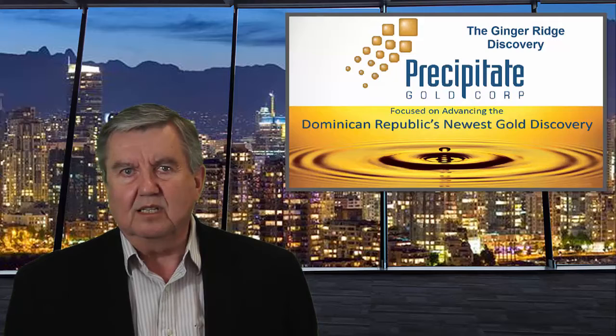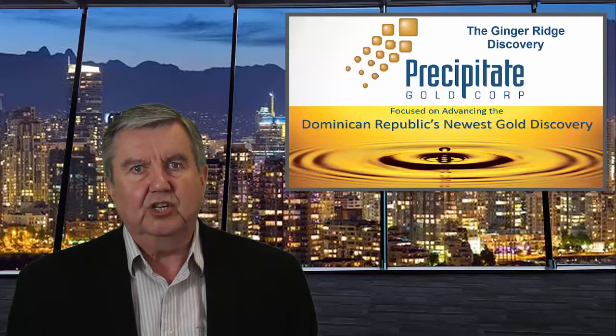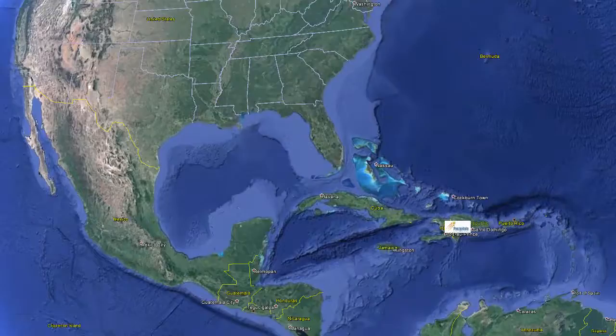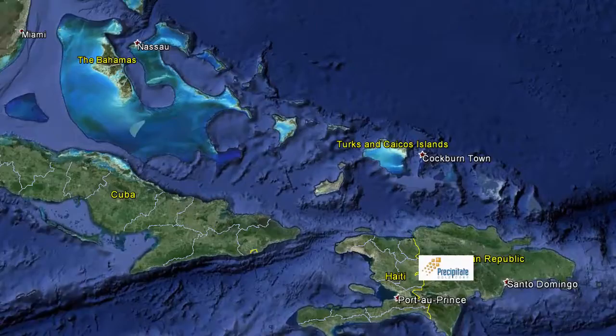Recently, Precipitate Gold, which trades on the TSX Venture Exchange under the symbol PRG, also successfully used geophysics to locate the Dominican Republic's newest gold discovery. Precipitate Gold's primary exploration focus is on the Juan de la Heda concession, well located within the prospective Tierra Gold Trend in Western Dominican Republic.